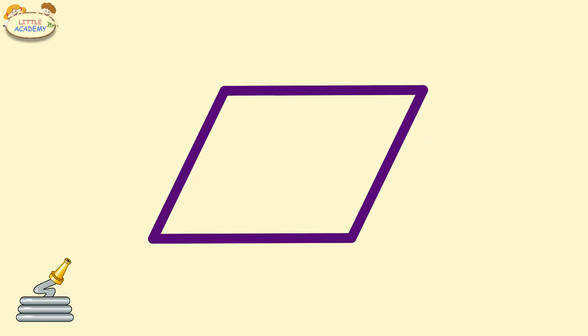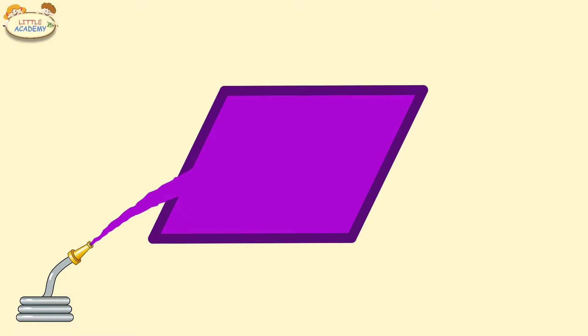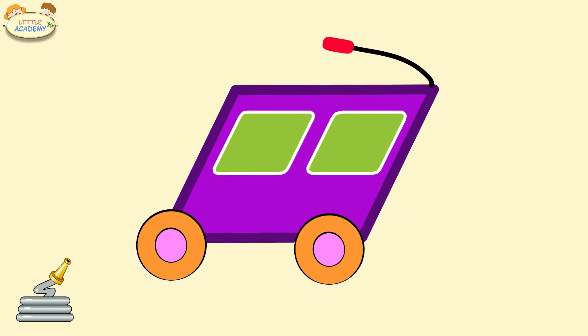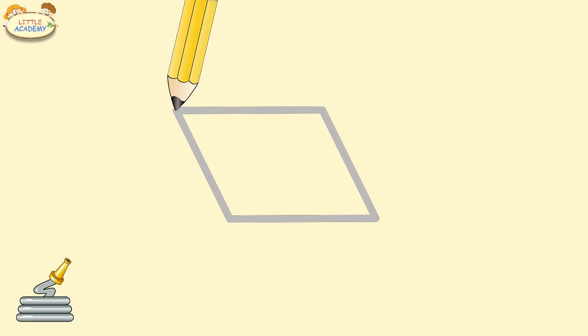Parallelogram. Purple parallelogram. Parallelogram. White parallelogram.